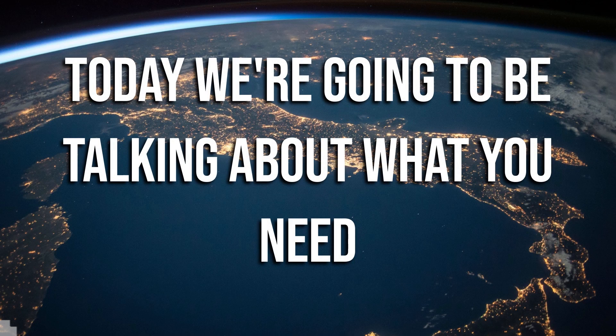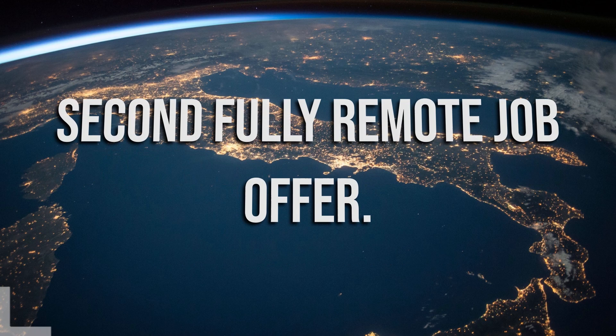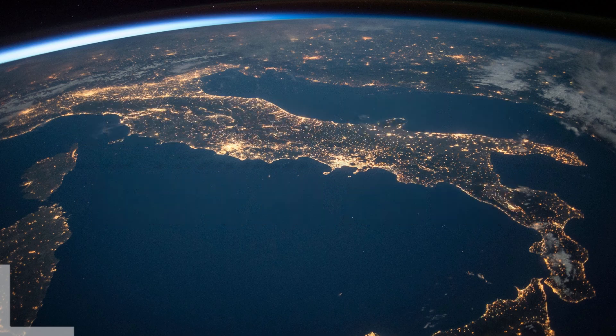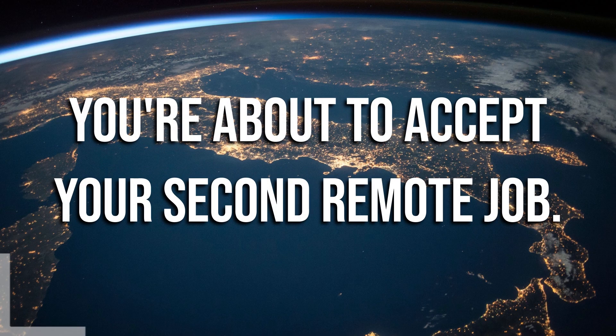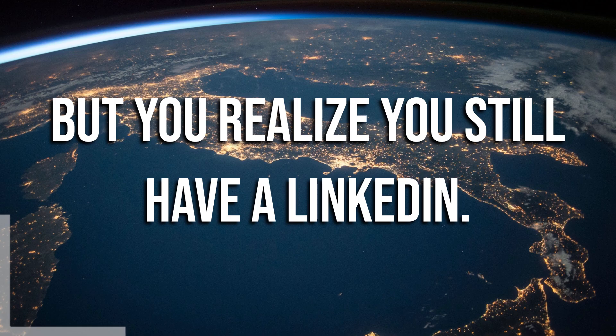Today we're going to be talking about what you need to do with your LinkedIn once you become over-employed. Let's say you got your second fully remote job offer. You already have one remote job, and now you're about to accept your second remote job. You're going to double your paychecks, and it's going to be great. But you realize you still have a LinkedIn.